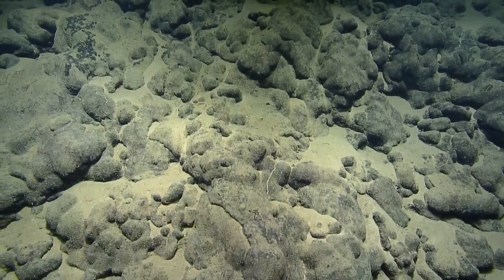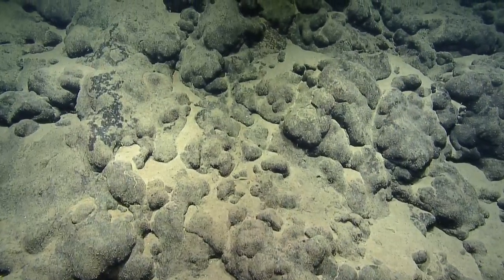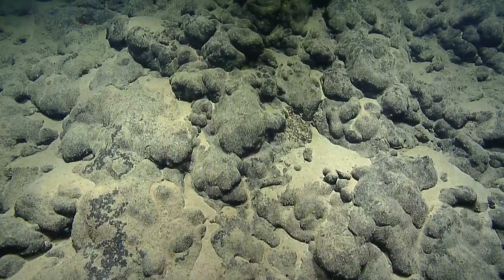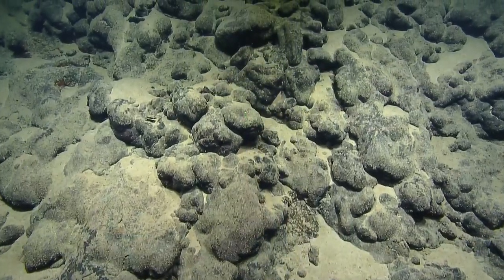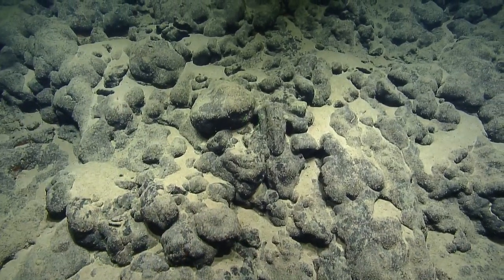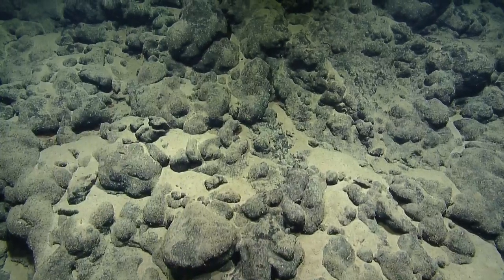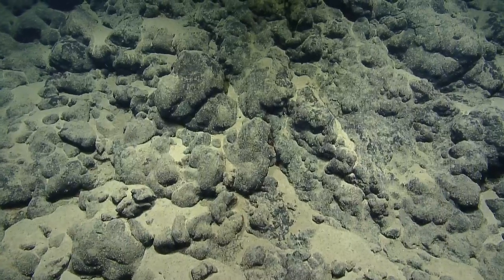One of our viewers wanted to know if the difference in pressure between the seafloor and the sea surface ever causes problems with the samples. Yes — depending on the samples, the ones that have air in them do not do well coming up to the surface due to the pressure changes. Like sea cucumbers — they don't often come up looking very pretty — but the corals and sponges do just fine. It's the temperature change that affects them the most.